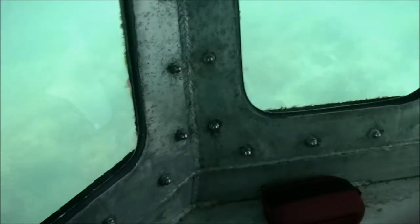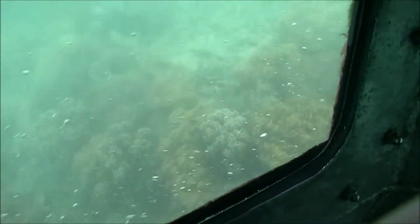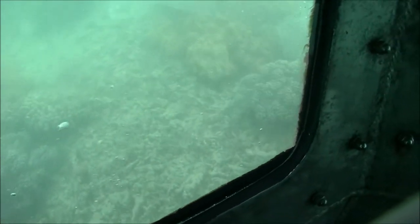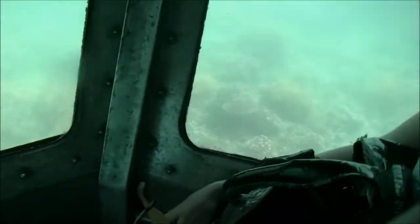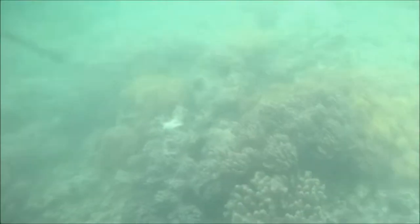Today we are visiting Green Island Reef. It is one of more than 2,900 individual reefs that make up the Great Barrier Reef — fringing reefs, patch reefs, and ribbon reefs. Green Island Reef is a patch reef. The Great Barrier Reef is the largest reef structure in the world. In fact, it is visible from the moon.